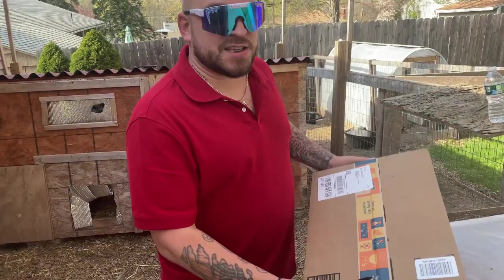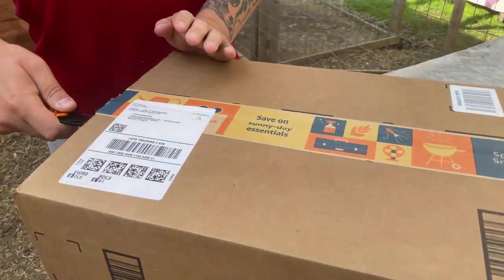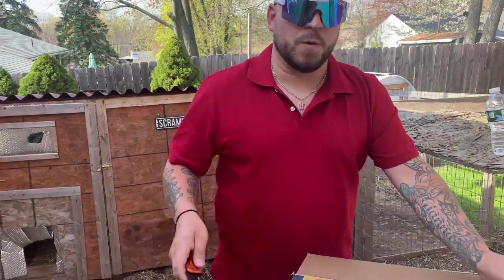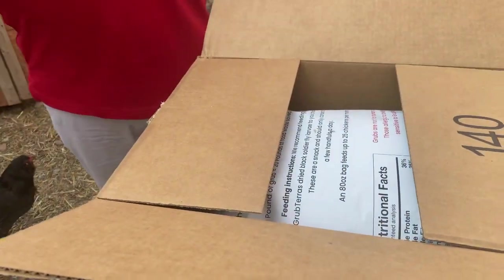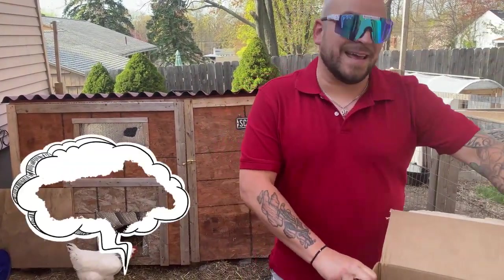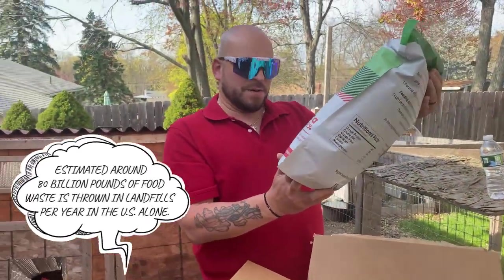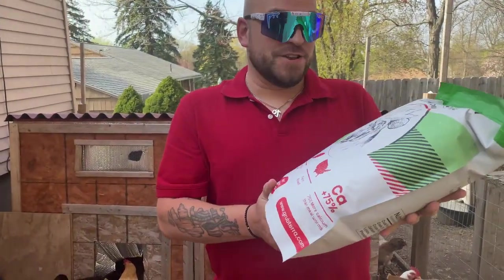So today we have a box — there's a special box and I'm going to open it. Today's video is a review of a company called Grub Terra. If you guys don't know them, make sure you do by the end of this video because they're really cool awesome people over there. They are a social impact company and they focus on creating sustainable feed for livestock while also reducing landfill waste. Black soldier fly larvae — and this is an unbelievable bag, you guys are awesome. Grub Terra, thank you so much. This is going to go to very good use over here.